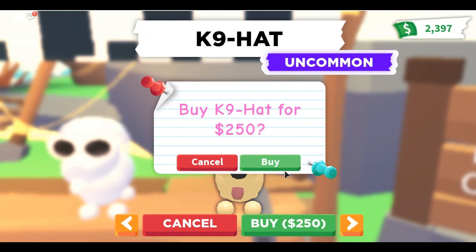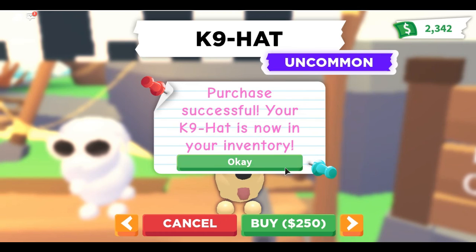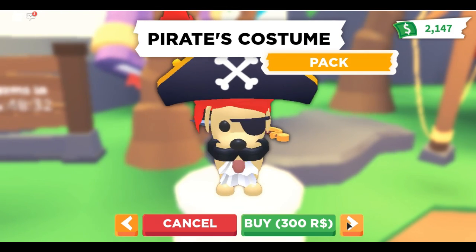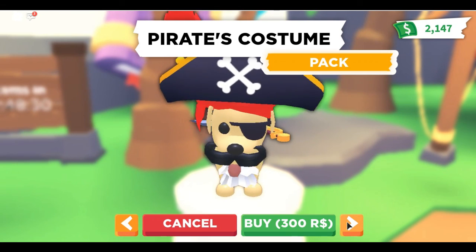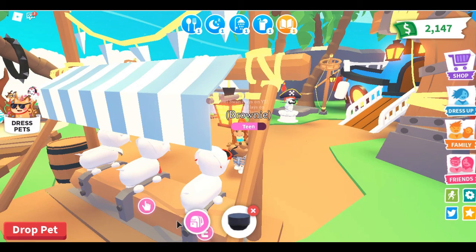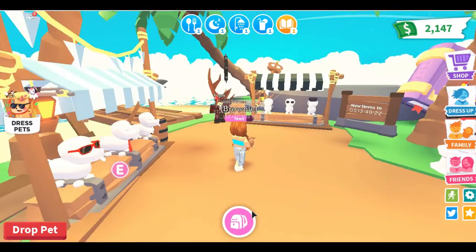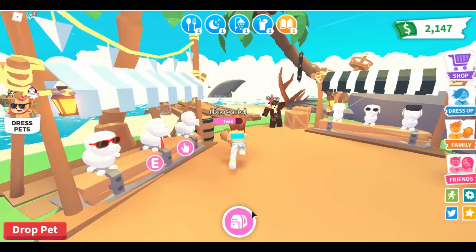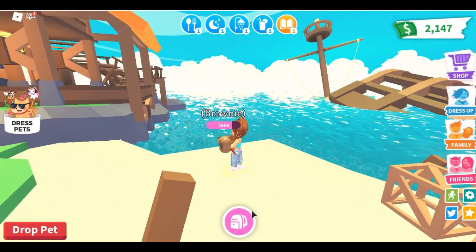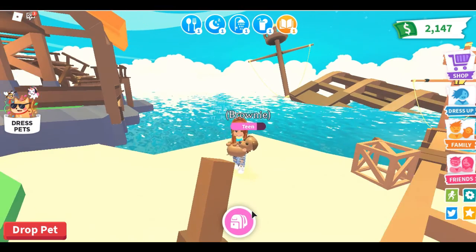We're going to go ahead and buy the reindeer antlers. Next up are the clout goggles — we'll buy those for 250 dollars. The very last thing is a canine hat for 250 dollars. The reason it's the last thing is because we've already purchased the pirate costume.